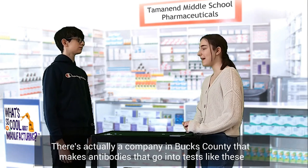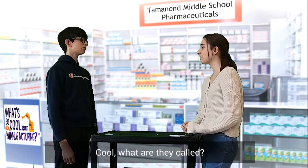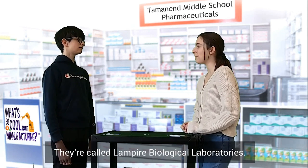There's actually a company in Bucks County that makes antibodies that go into tests like these. Cool, whatever they're called. They're called Lampire Biological Laboratories.